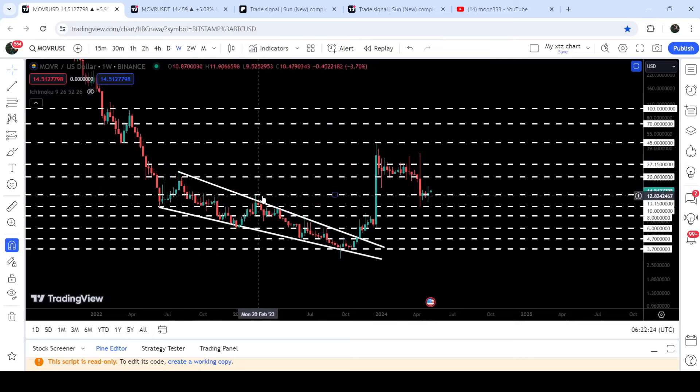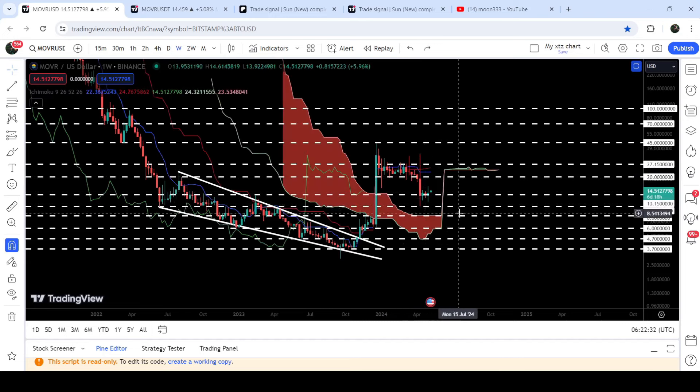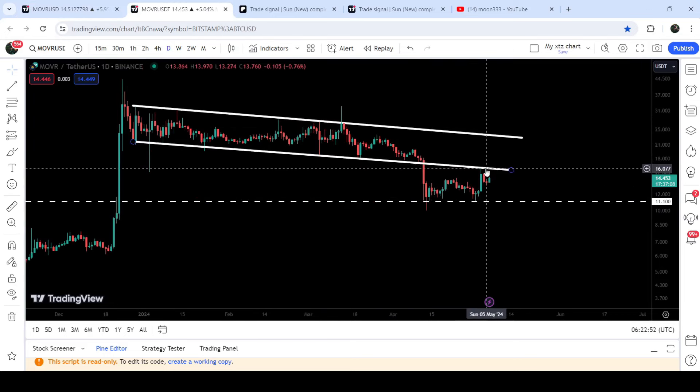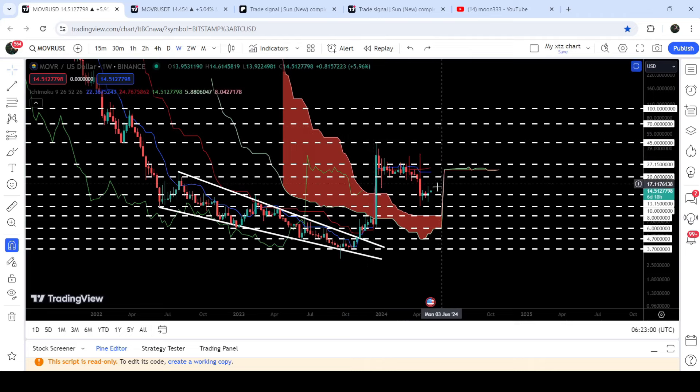This $13.15 support level had been previously acting as resistance for several weeks and months. You can see it was working as resistance there, and now it is working as a very nice support. In case of breaking it down, the next support will be at $10, and after that we will have the next support at $8. Over there we also have the Ichimoku cloud that can now work as a support for Moon River's price. In case of a successful retest, the price can move up from here. For that, we first need to break out the channel's support that is now working as resistance, and also the channel's resistance, in order to start a price reversal.